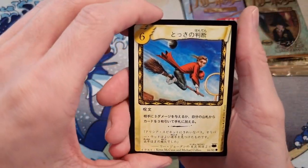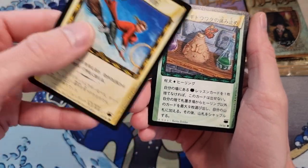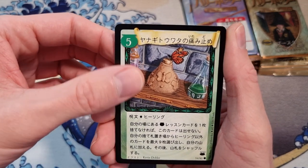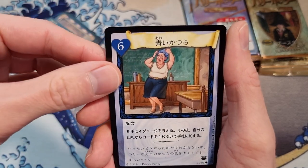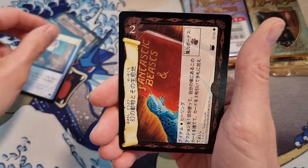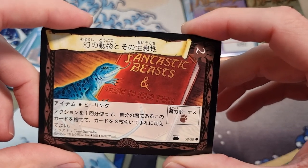We got like a Quidditch scene here, pretty cool. These cards feel just like old school Pokémon cards. The artwork of a lot of these characters is like the same art style as in the original books, which is kind of cool as well — Fantastic Beasts and Where to Find Them.